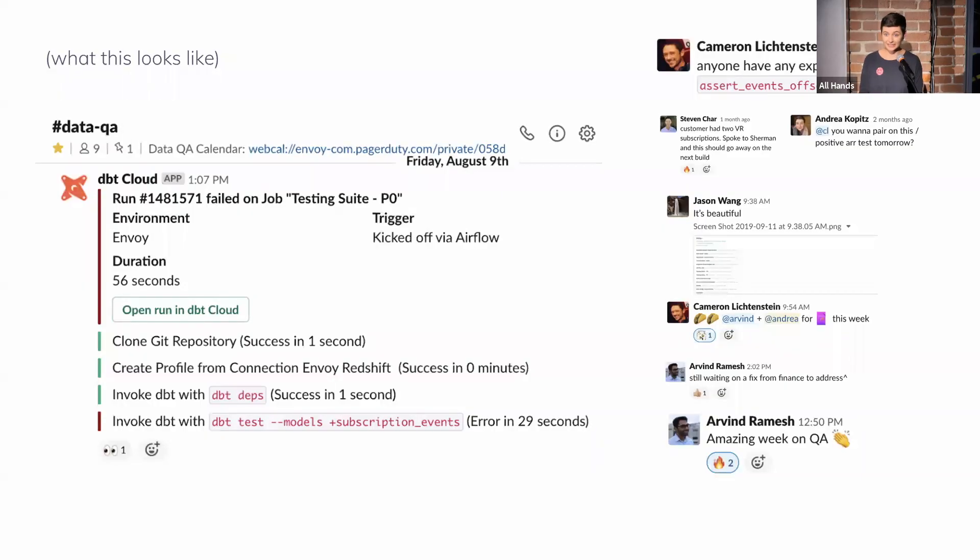This is what it looks like at Envoy for us to do this — our data QA channel and one of our high priority test failures that came through. This is one of our P0 financial test failures, and on the right are some examples of conversations we've had in that channel. Cameron asking if anyone has experience fixing a particular test, asking if he'd like to pair on a fix the next day, Steven and Arvin updating the team on an outstanding request from billing to get a certain test fixed, and Jason and Arvin celebrating particularly good weeks on QA.